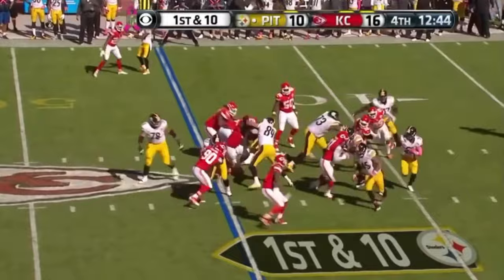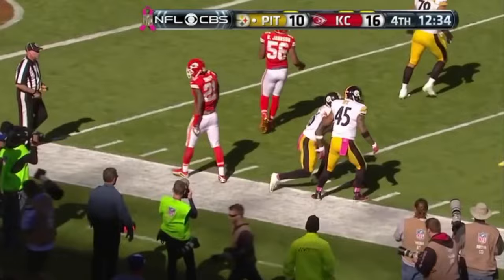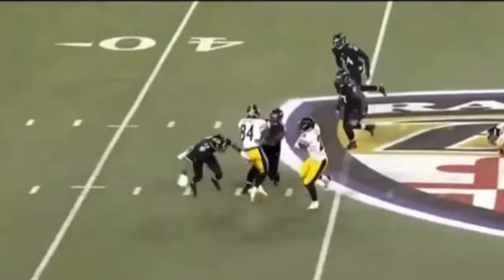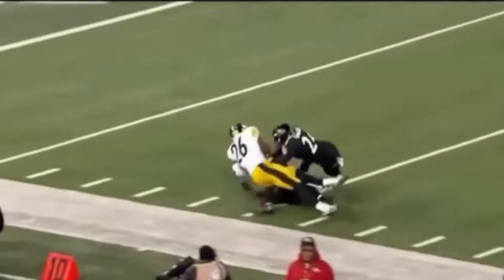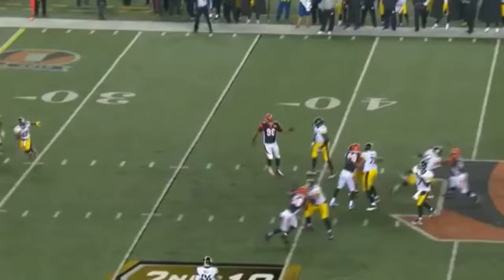Same score, first and ten. Le'Veon Bell takes the handoff — gets a couple of blocks. I don't know why they didn't give him the ball more in this game: 17 carries for 121 yards. They threw the ball more than they ran it — that's not the formula with Landry Jones at quarterback. The check down to Bell is almost always a good option.